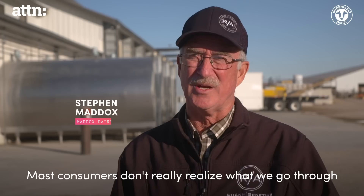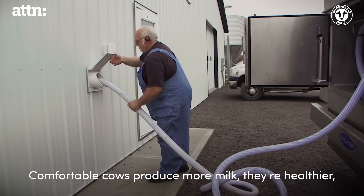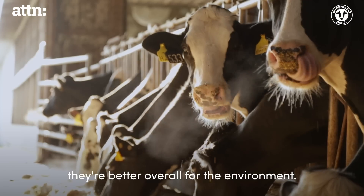Most consumers don't really realize what we go through to make the cows as comfortable as possible. Comfortable cows produce more milk, they're healthier, they're better overall for the whole environment.